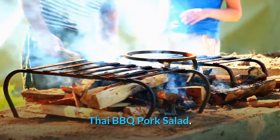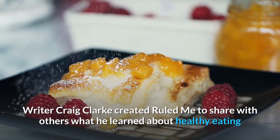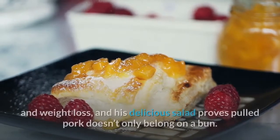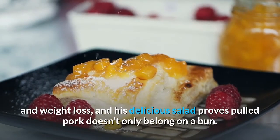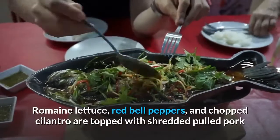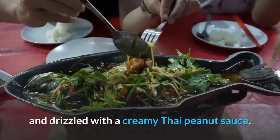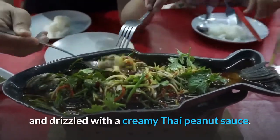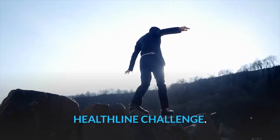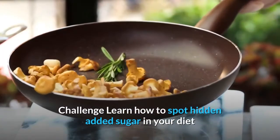Thai barbecue pork salad. Writer Craig Clark created Ruled Me to share what he learned about healthy eating and weight loss, and his delicious salad proves pulled pork doesn't only belong on a bun. Romaine lettuce, red bell peppers, and chopped cilantro are topped with shredded pulled pork and drizzled with a creamy Thai peanut sauce.